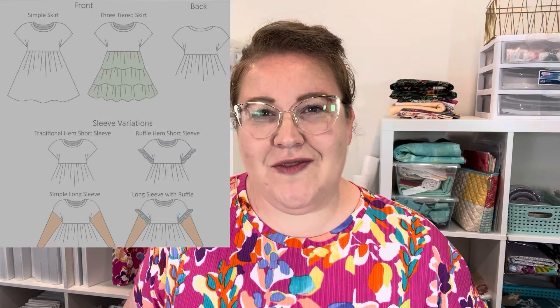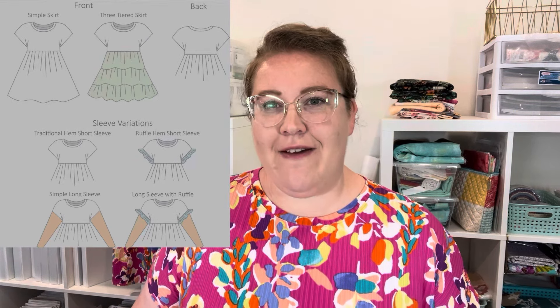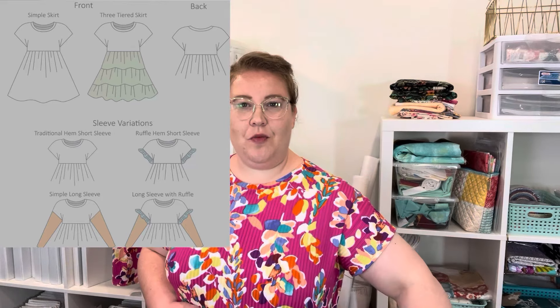So let's talk about the pattern. The Parker dress features a dolman style bodice with short sleeves at the dolman.